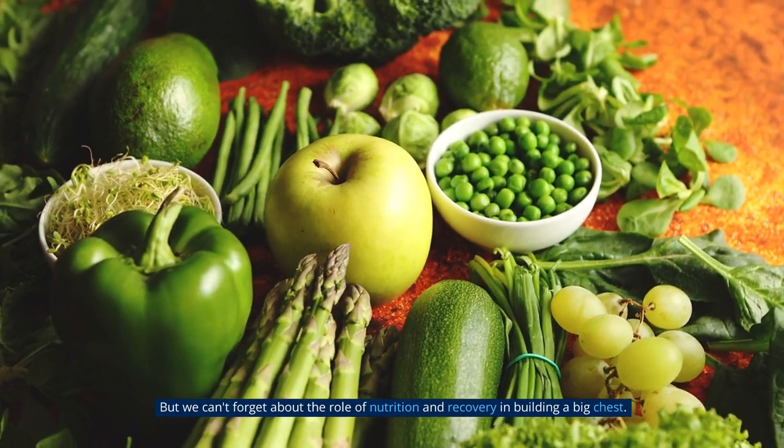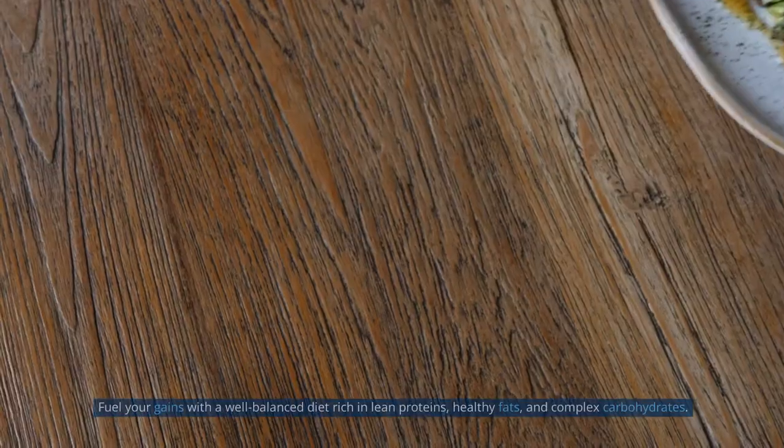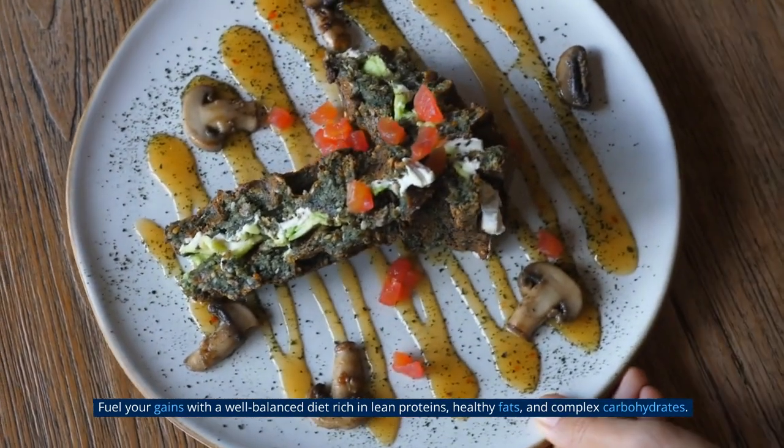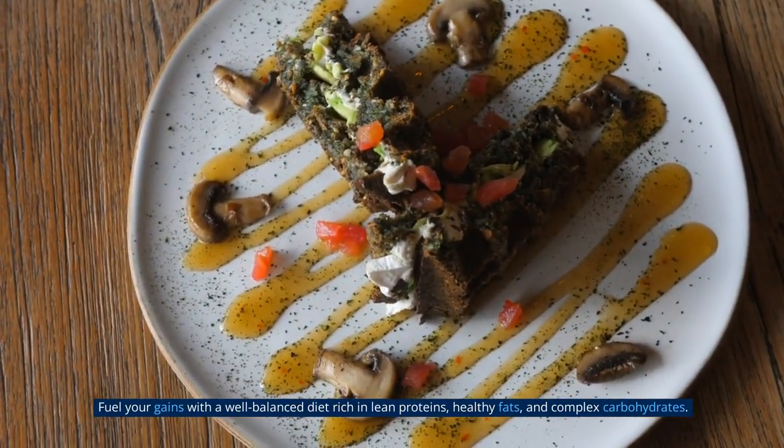We can't forget about the role of nutrition and recovery in building a big chest. Fuel your gains with a well-balanced diet rich in lean proteins, healthy fats, and complex carbohydrates.